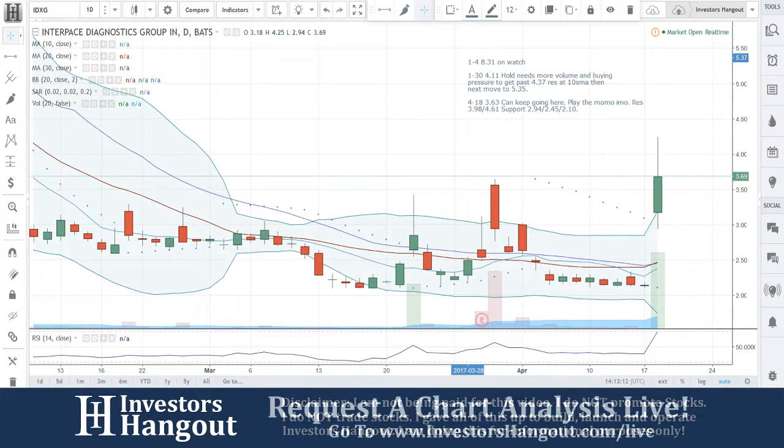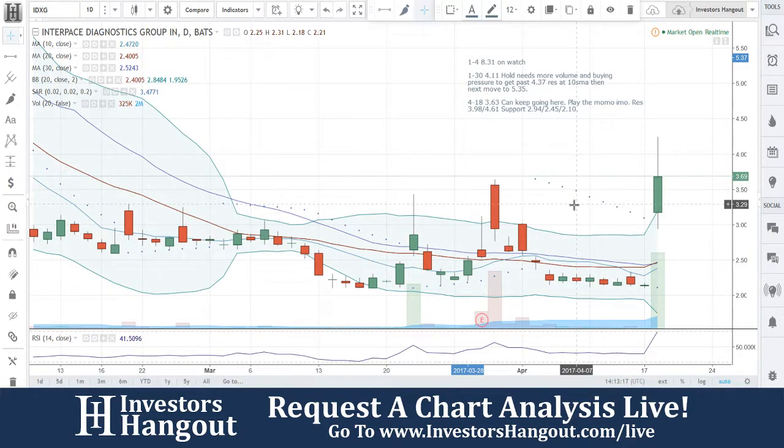They're on the NASDAQ and they're up 93% because of that, so it's definitely something to watch for.